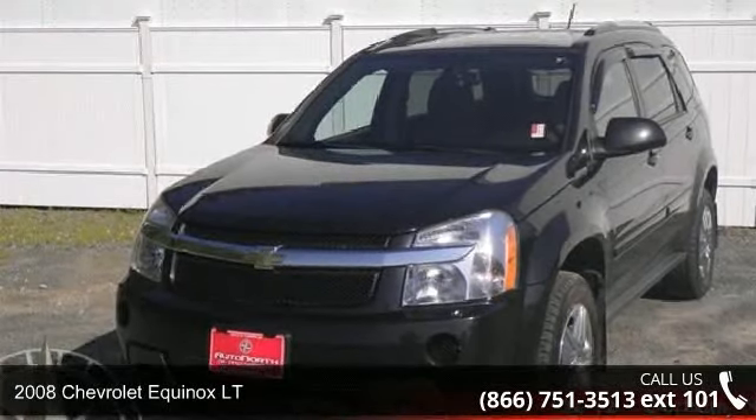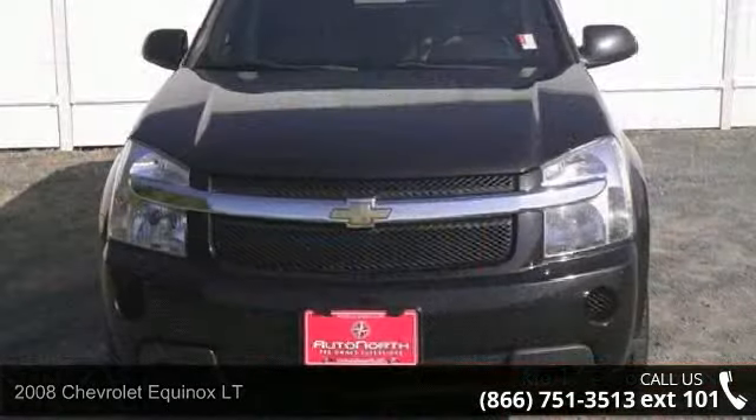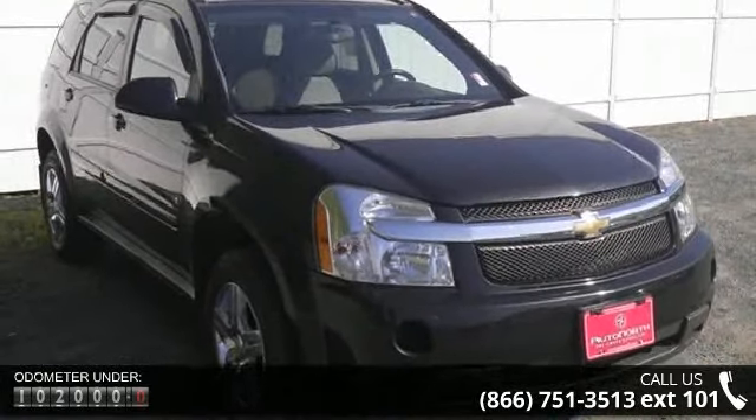Presenting the 2008 Chevrolet Equinox LT. If you are looking for an automobile with great features, look no further. This vehicle comes with a reliable six-cylinder engine, connected to a smooth shifting automatic transmission.